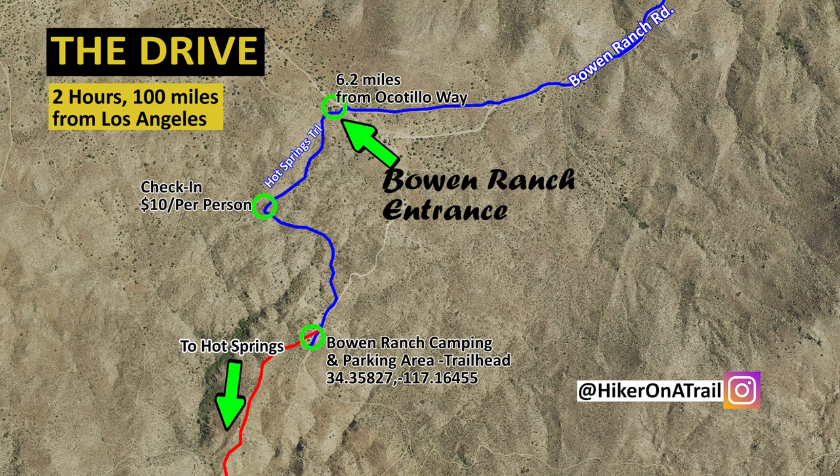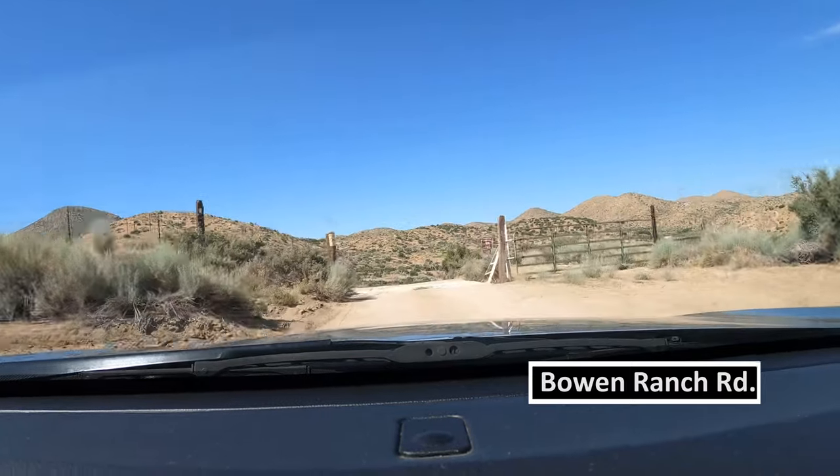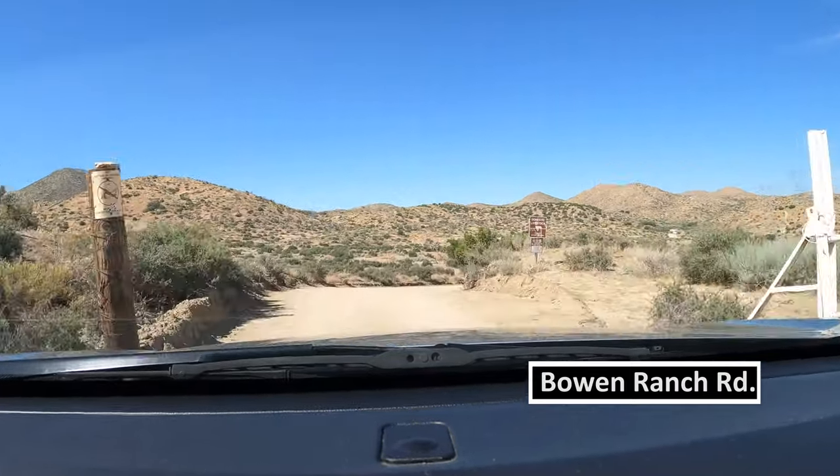The trailhead is about two hours and a hundred miles from Los Angeles. The easiest way to get to the hot springs is through Bowen Ranch, which is where we're headed. Since Bowen Ranch is private land, the owners charge a $10 fee per person.